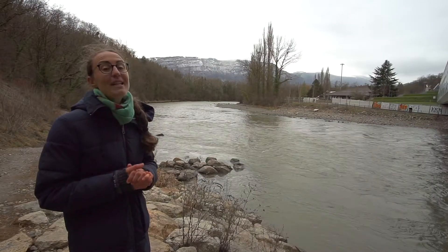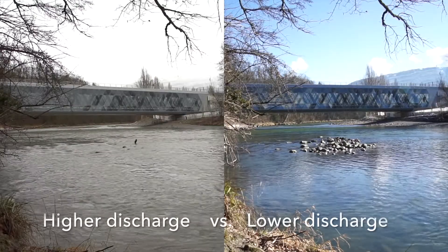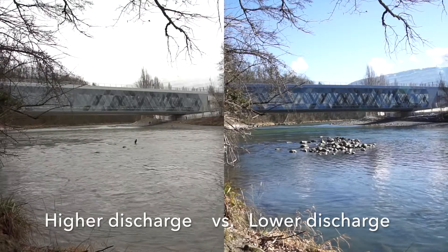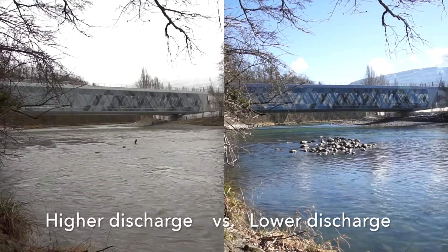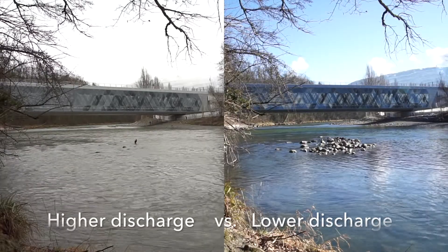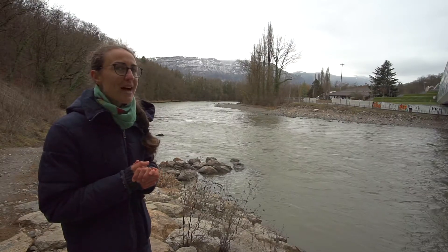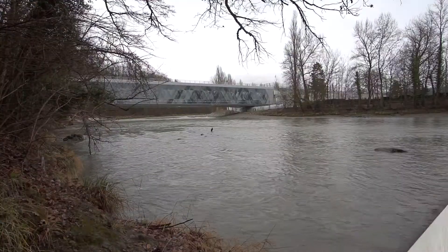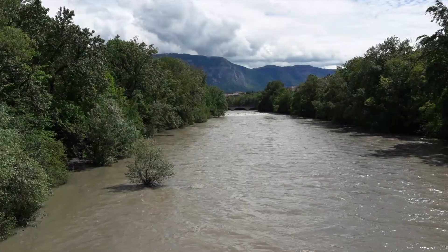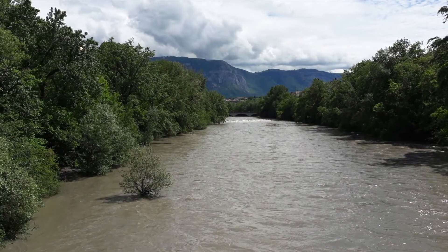The last couple of days, however, there has been a lot of precipitation in the drainage basin, plus the temperatures increased a few degrees. That means more water from snow melt and rainfall is draining into the river Arf, resulting in a higher discharge. The discharge is highest in the spring when all the snow that fell in the mountains in the winter is melting during the increased temperatures.